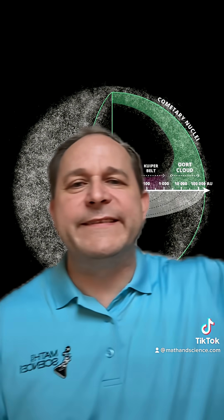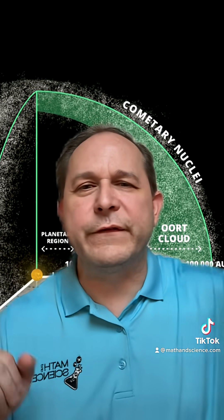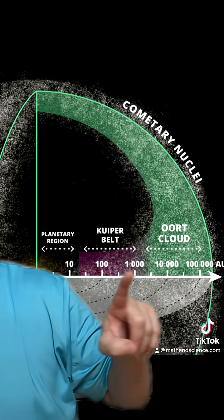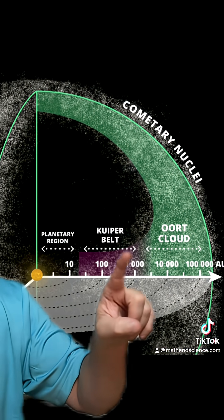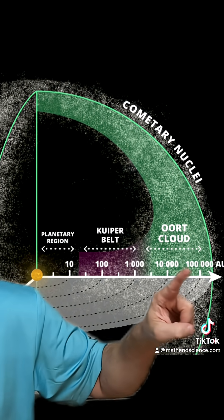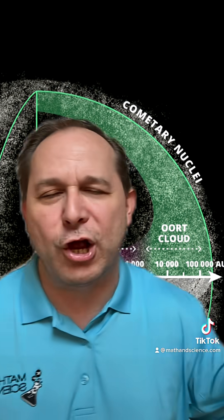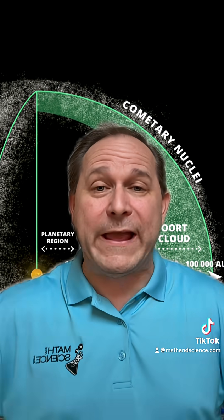Now, out beyond Neptune lies something called the Oort Cloud. It's a spherical shell of icy objects way outside the boundary of the planets in the solar system, which on this scale is right here in the center. Think of all of those objects orbiting the sun out in the Oort Cloud. The planetary systems we talk about are here, then we have the Kuiper belt of deep space comets, and then the Oort Cloud even farther away. The scale is logarithmic, and the size of the Oort Cloud is about a light year away from the sun.